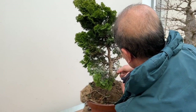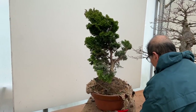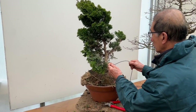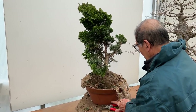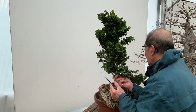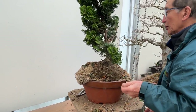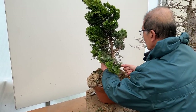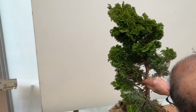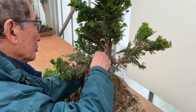Let's proceed by doing some wiring. This is two-and-a-half millimeter wire. The size of wire depends on how flexible the branch is, not necessarily how thick it is. I've decided to go around the trunk to stabilize the branch.